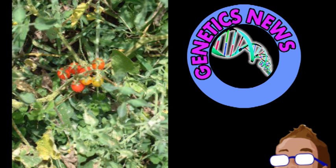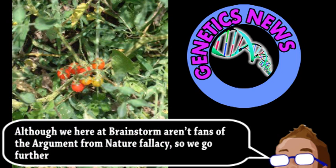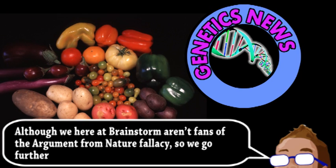It could be done with slow breeding methods, selected for increased levels of axil sugar production, or with relatively fast genetic engineering. In this case, a GMO would be closer to nature than the conventional crop. So the question is, if boosting this gene works for tomatoes, why not other crops?